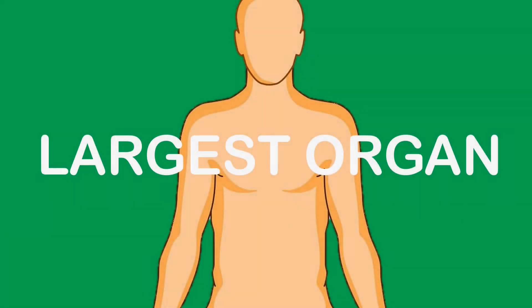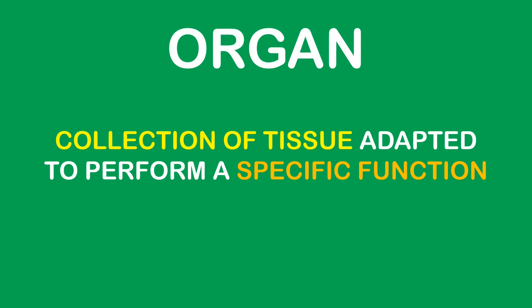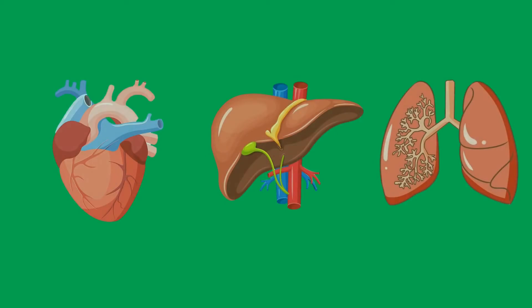Your skin is your body's largest organ. An organ is just a collection of tissue in the body that is adapted to perform a specific function. So yes, just like your heart, liver, and lungs, your skin is also an organ.